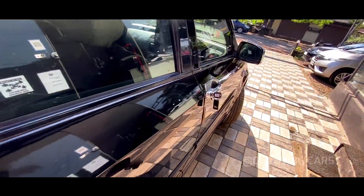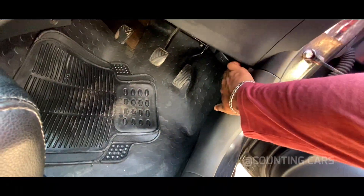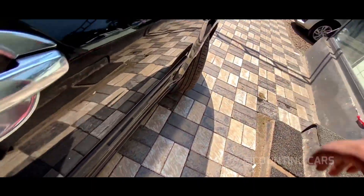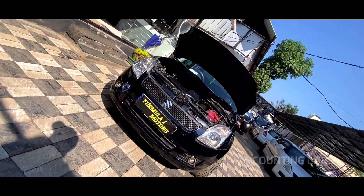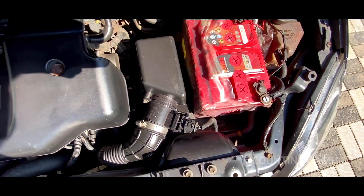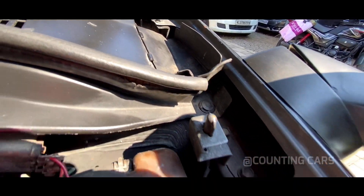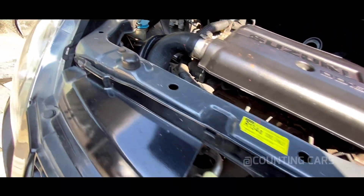I will check the engine and the boot. This is the DDiS technology that will shift into the engine. The engine is a great way to talk about mileage. This is the edge-to-edge view.